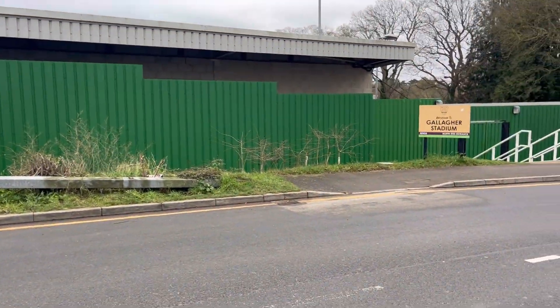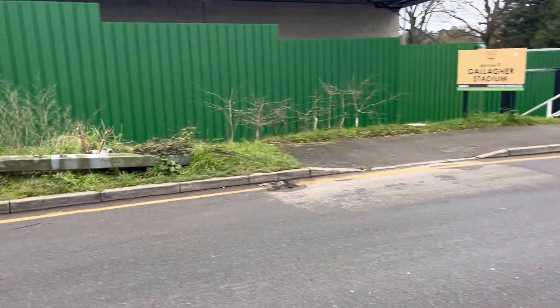So, as always, your fun facts - Gallagher Stadium. Let's see what we can find for you today then.